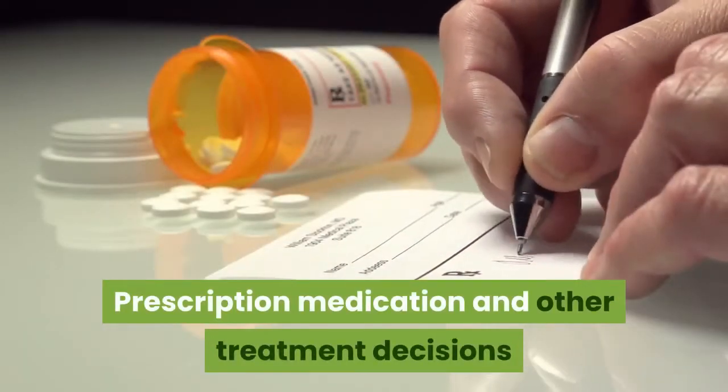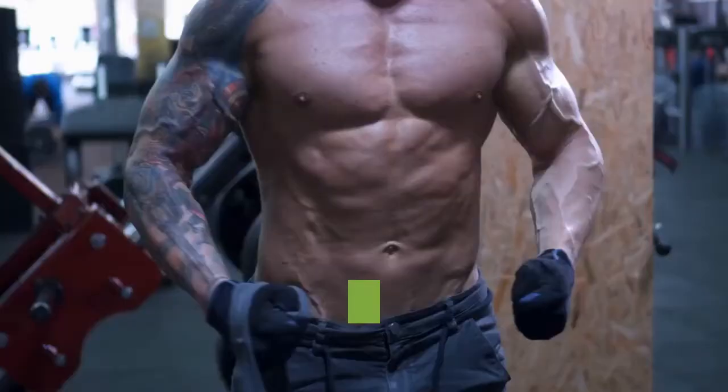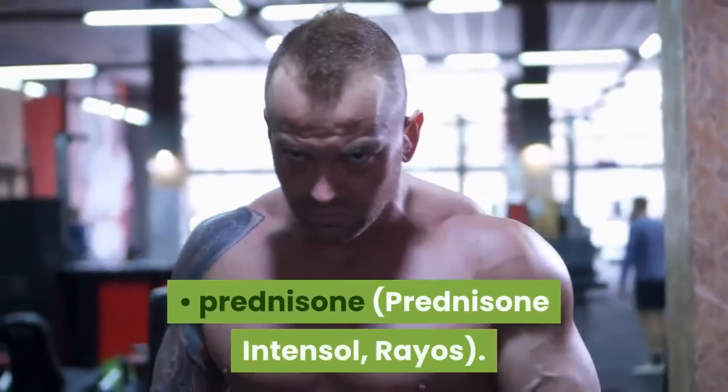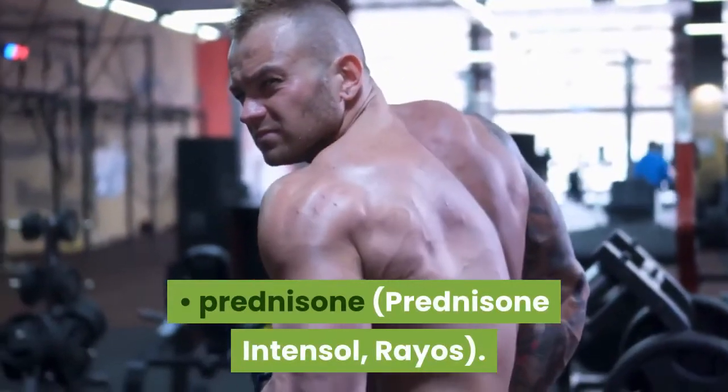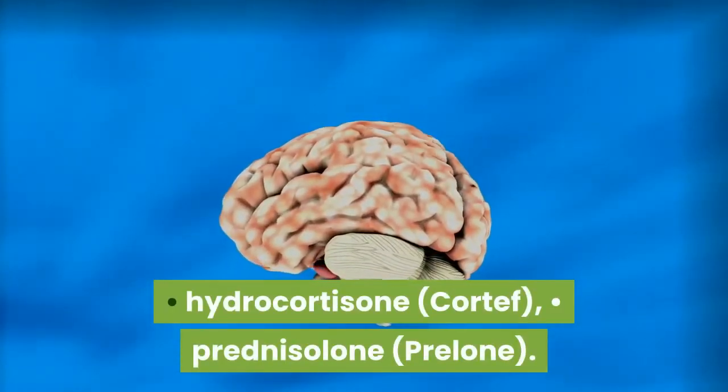Prescription medication and other treatment decisions should always be made on an individual basis. Among the more commonly prescribed oral steroids for COPD are: prednisone, prednisone Intensol, Rayos, hydrocortisone, Cortef, prednisolone, and Prelone.